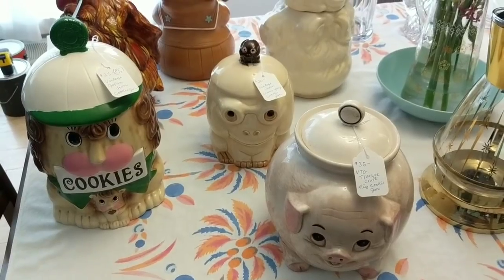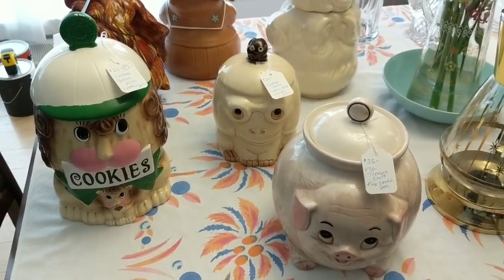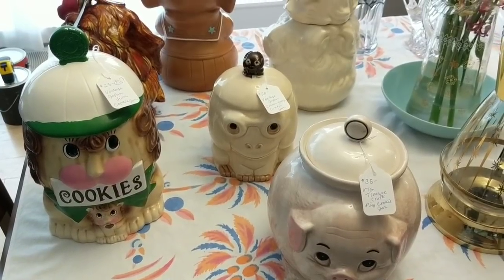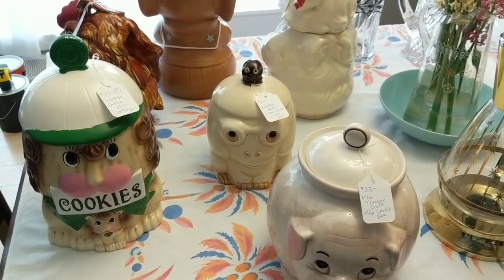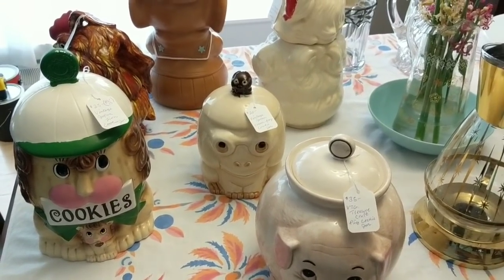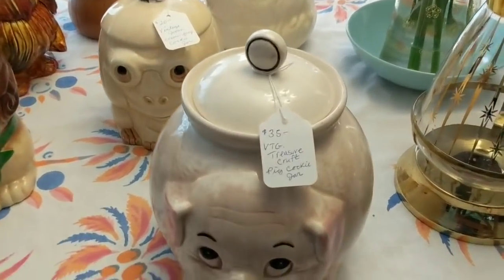Hello, it's Jeffrey with Real Nifty Vintage and I'm back with part two of my haul video, which was from the auction and a yard sale. First we're going to talk about my cookie jars. I got these at the auction and they were about five dollars a piece — some were six dollars — and I got quite a few of them.